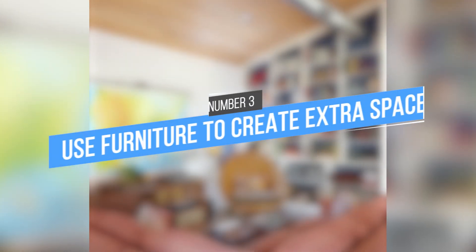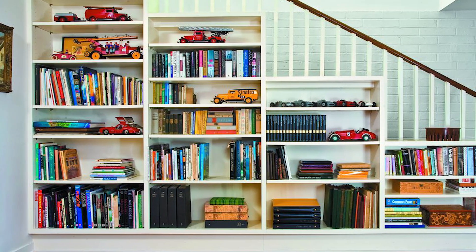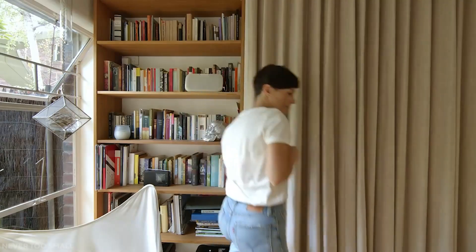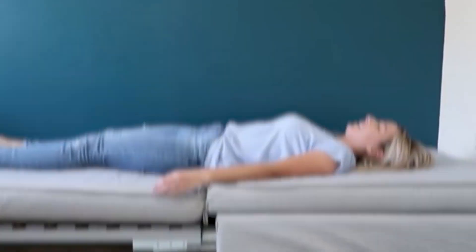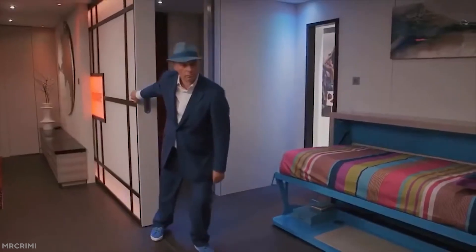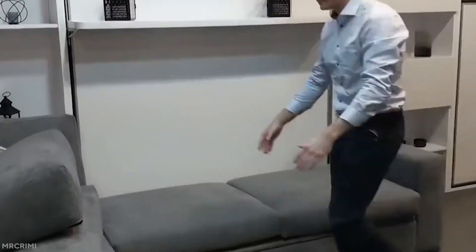Tip 3: Use furniture to create extra space. You can put bookshelves or cabinets against the walls to conceal clutter and maximize your functional living space. Additionally, strategically placing storage ottomans in your living room can simultaneously provide extra seating options and additional storage space for things like blankets or shoes. By incorporating furniture into clever storage solutions, you can keep your apartment consistently neat and organized.